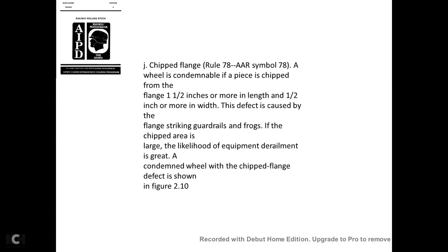Burst hub—AAR Rule 77, symbol 77: A burst hub is a radial crack of the hub occurring when the wheel is pressed onto the axle. Causes include defective material, excessive pressure, improper wheel mounting methods, and improper tapering of the wheel bore or axle seat. A wheel with a radial crack in the hub is condemnable.